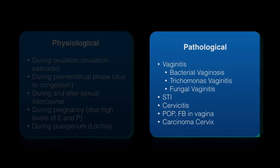The pathological causes are vaginitis, and the three most commonly seen types are bacterial vaginosis, trichomonas vaginitis, and fungal vaginitis. Other pathological causes are sexually transmitted infections, cervicitis, pelvic organ prolapse, foreign body in the vagina, and carcinoma of the cervix.